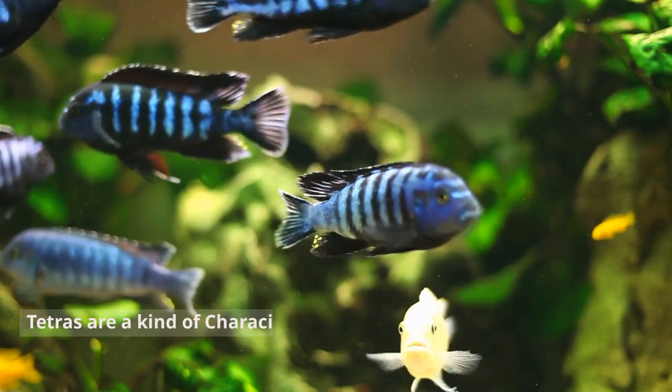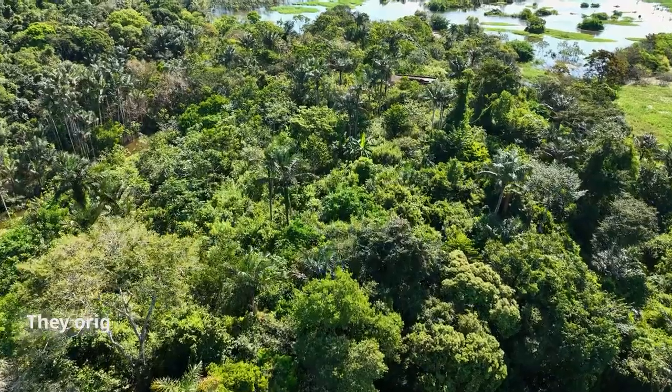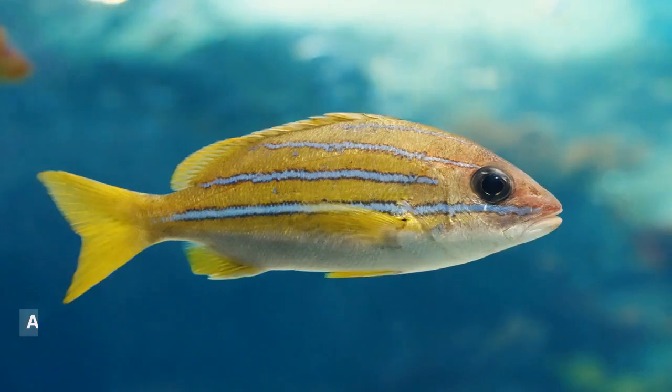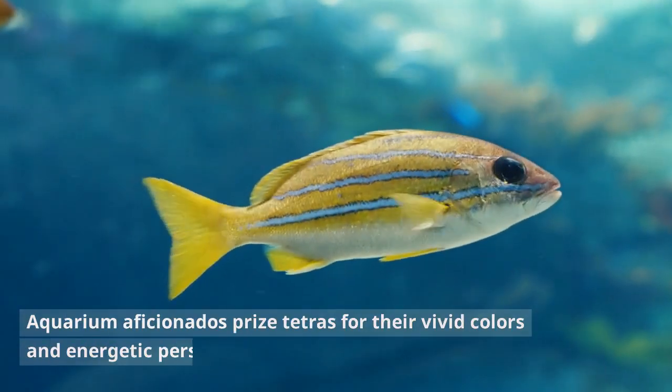Tetras are a kind of characid fish that are small, calm, and vividly colored. They originated in South America, specifically in the Amazon basin and other nearby rivers and streams. Aquarium aficionados prize tetras for their vivid colors and energetic personalities.